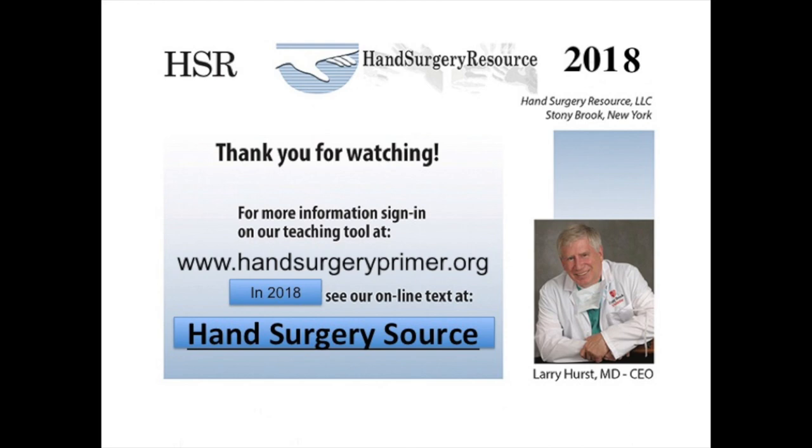Thank you for watching our YouTube video on Wartenberg syndrome and Wartenberg sign. For more information see www.handsurgeryprimer.org and later this year see Hand Surgery Source at handsurgeryresource.com. Thank you for your attention.